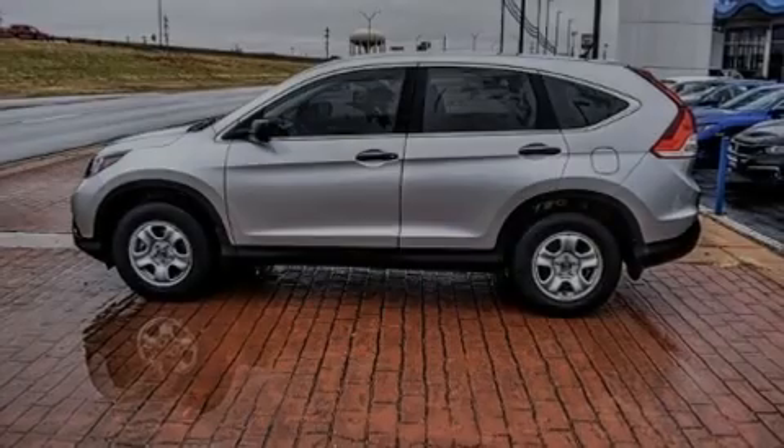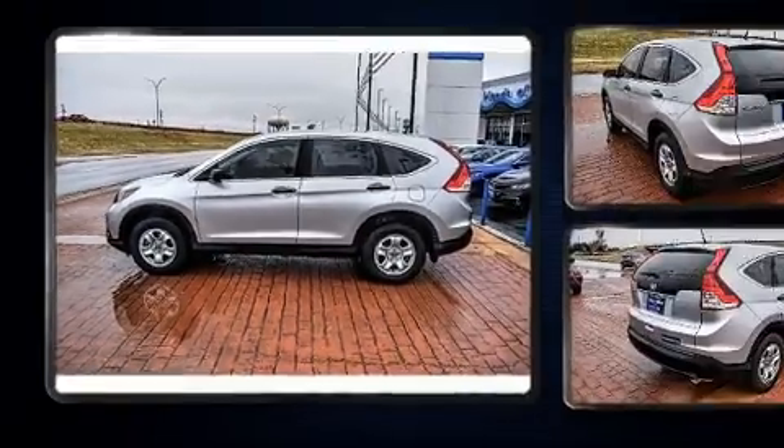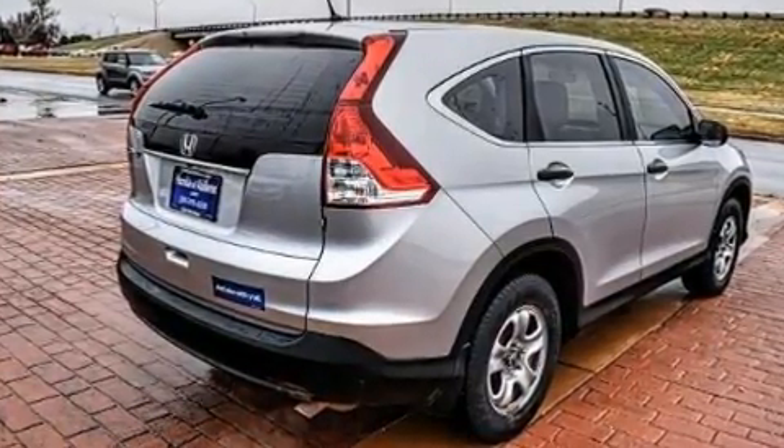Familiarize yourself with the 2014 Honda CR-V. Smooth gear shifts are achieved thanks to the 2.4-liter four-cylinder engine, and for added security, dynamic stability control supplements the drivetrain.